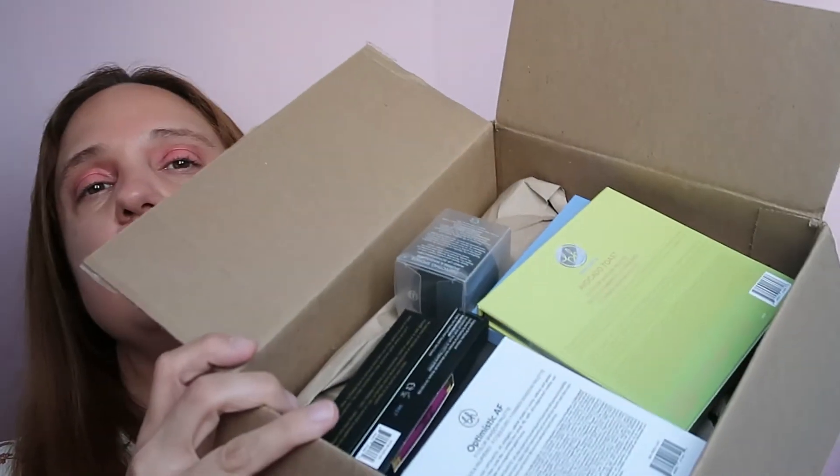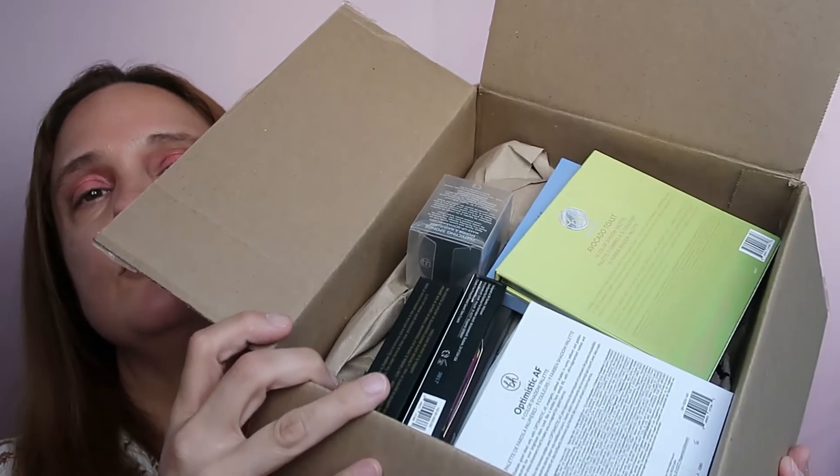Look at that — this is everything I ordered! Let's start with the small ones and then we'll go to the palettes, because there are some products here. I got a Studio Pro Perfecting Sponge, which looks so cute. I always need sponges.